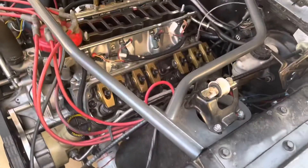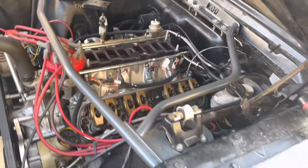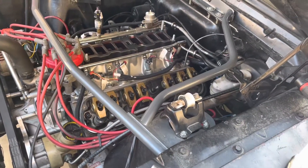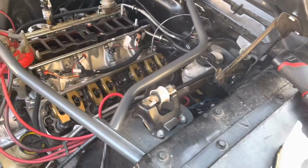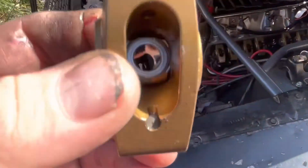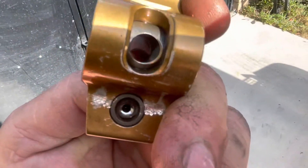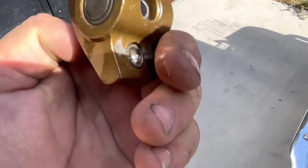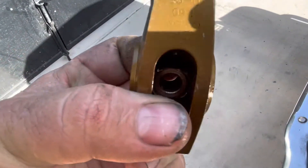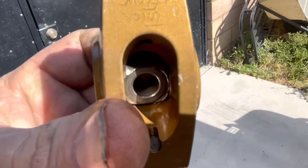I wonder if I should try starting it like that. Oh, the upper intake's off. That is very peculiar. Okay, so I think I may have found the problem. If you look here, there's a flat side to this and a curved side, and that little thing rotates in there. That side is supposed to go up like that.